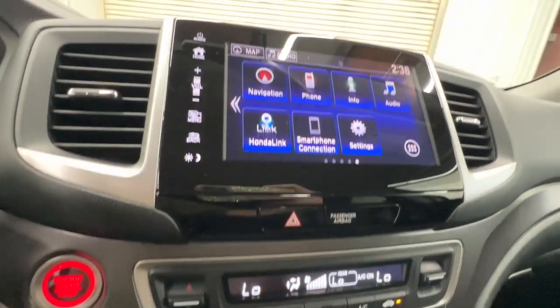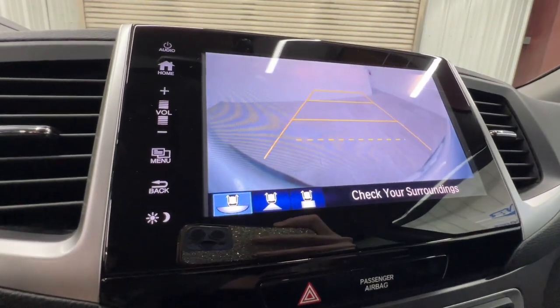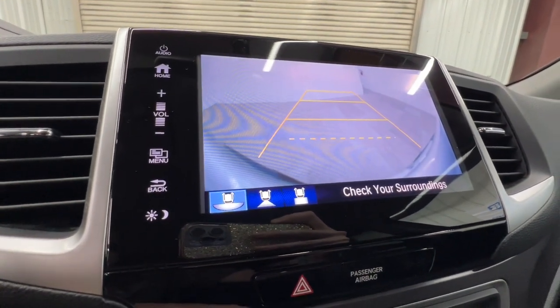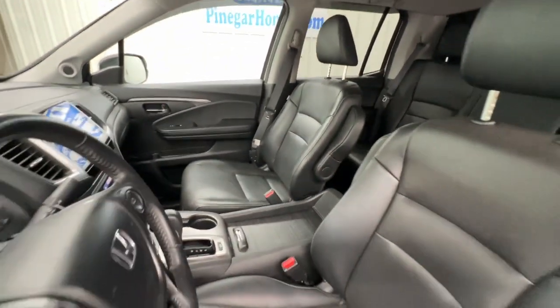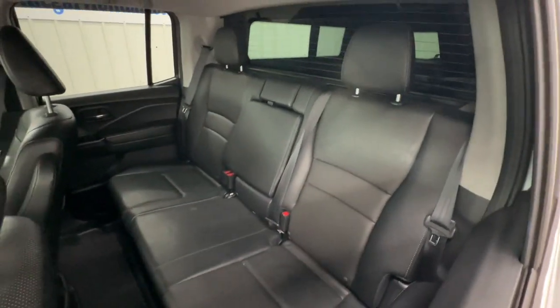Apple CarPlay and/or Android Auto, Navigation System, Keyless Entry, Power Passenger Seat, Heated Mirrors, Satellite Radio, Backup Camera, Fog Lamps, Rear AC, Electronic Stability Control.